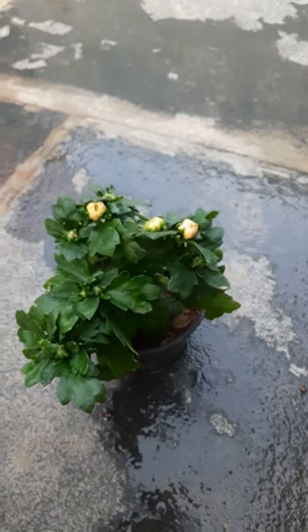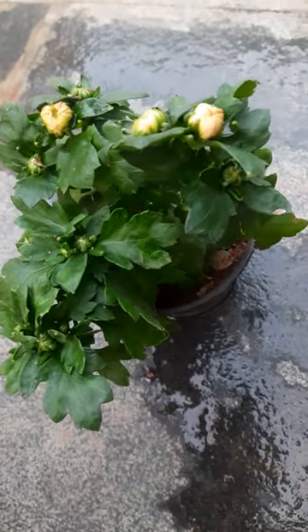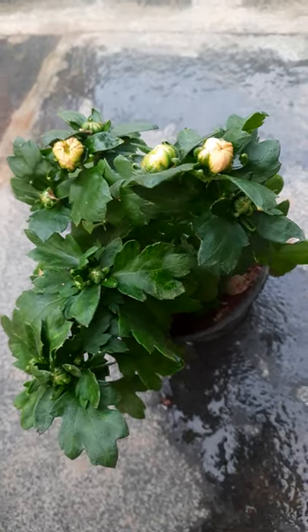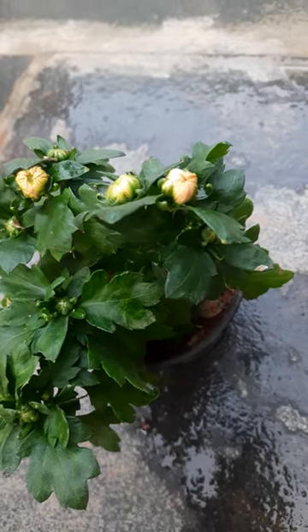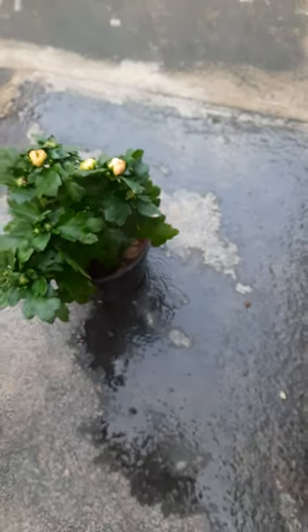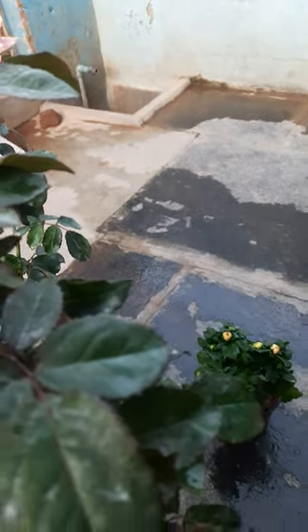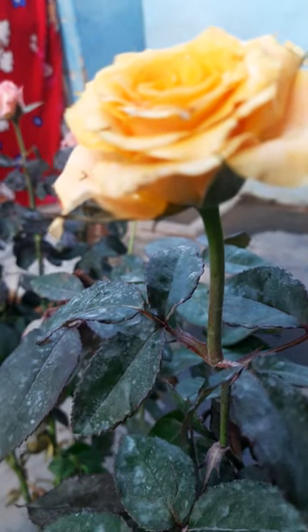And here one chrysanthemum is there. This is also not potted still. It is kept in a small pot. It is also looking very beautiful. This is a cherry plant. Thank you for watching my video.